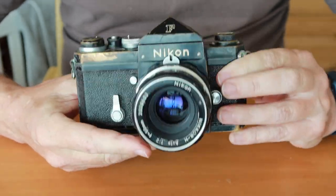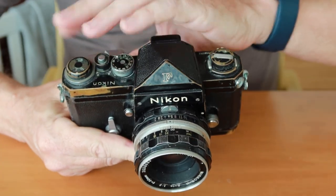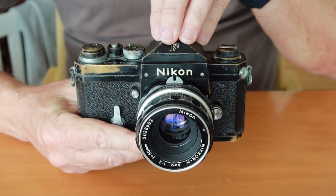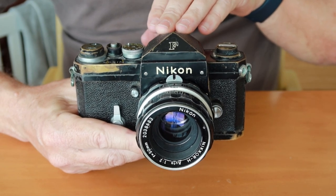The basic idea of the Nikon F was to take an S3 or SP rangefinder camera — that would be the back part here — and simply add a mirror box, reflex mirror, and pentaprism to it, allowing through-the-lens field of view and focusing.